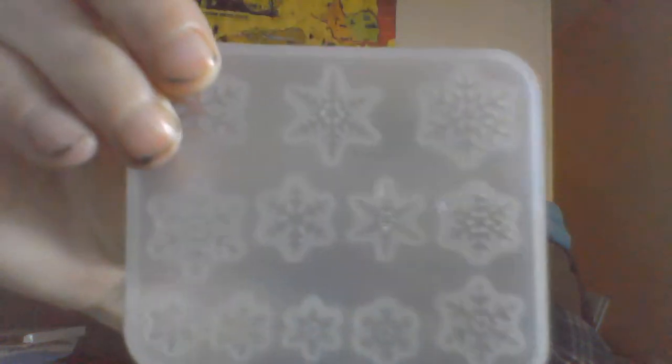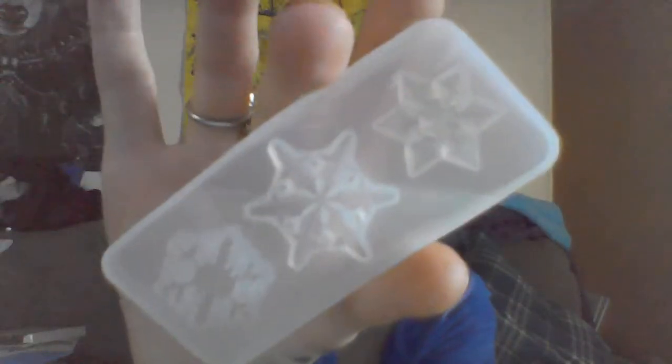I thought it would be only fitting to get these because it's turning into winter time. They're so tiny — they didn't look this small on the page, but look at how small they are compared to my hand. And then there are three more — that's cool. I also got some synthetic mica powder. It's pretty much just as colorful and pretty, and it's not mined by children. I'll put those back in the box so everything stays nice and pretty.